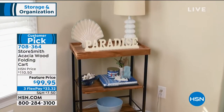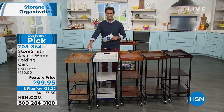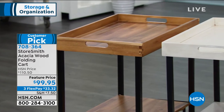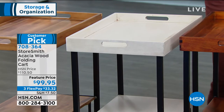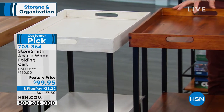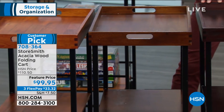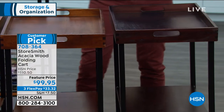Let me show you the colors you have to choose from — they're all really beautiful because it's that durable, beautiful acacia wood. Starting here, this is the natural — you can really see the knots in the wood, it's a beautiful finish. Next is the white, not a stark white, more of a distressed white with some character. Then there's the chestnut, and slightly darker than that is the walnut, and slightly darker than that is the espresso.